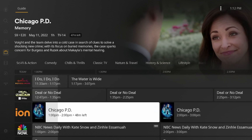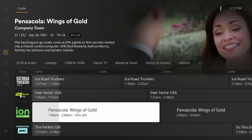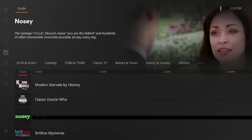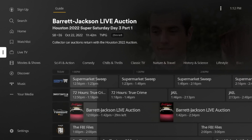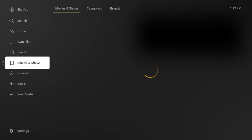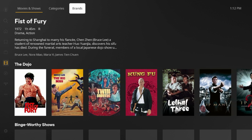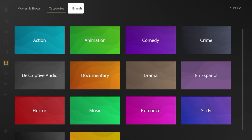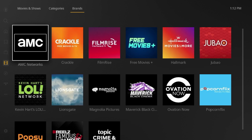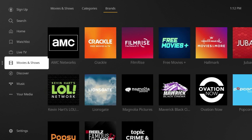Some great options in Plex include Ion Television, NBC News Now, crime channels, Ion, AMC, and many more. Plex is one of my favorite all-in-one streaming apps — in addition to live channels, it offers hundreds of free movies and TV shows. You can browse different categories and brands within Plex to find free movies. It's just another great option to stream free content on your Roku device.